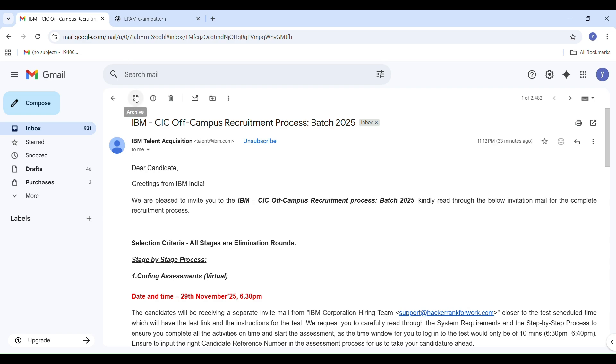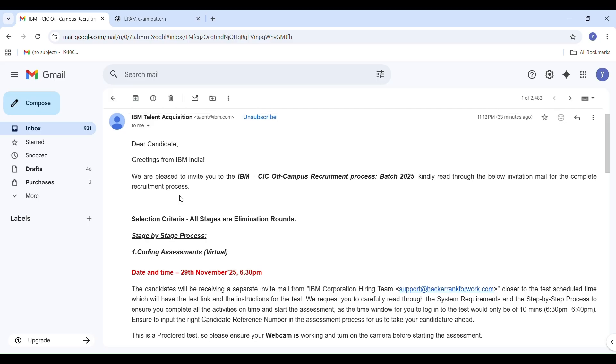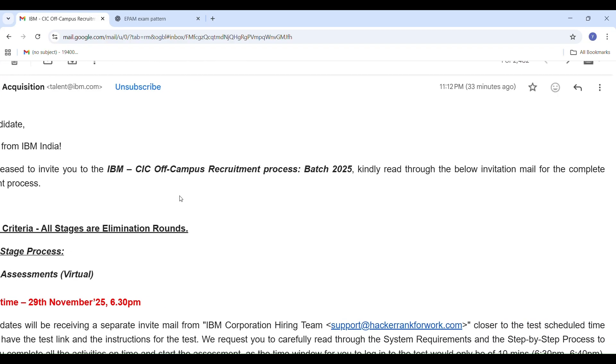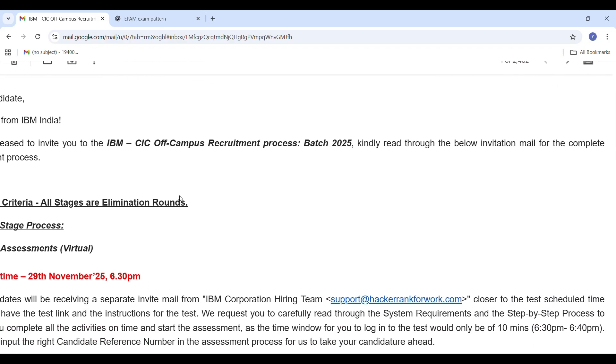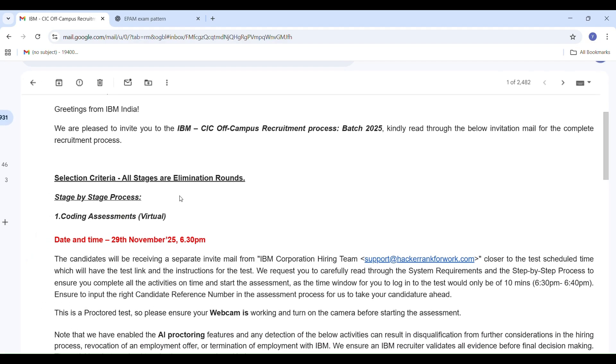Hi everyone, welcome back to StudyPlanet. Great news for all 2025 Batch students — IBM CIC off-campus recruitment mails are out now. In this video, I will explain the complete recruitment process, important instructions, exam rules, and documents you must upload before the deadline. So watch till the end.